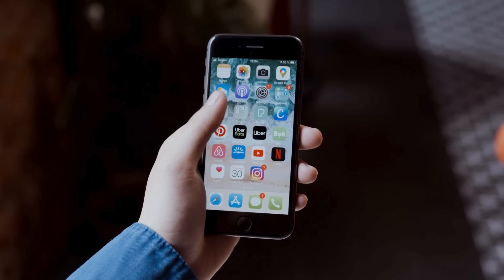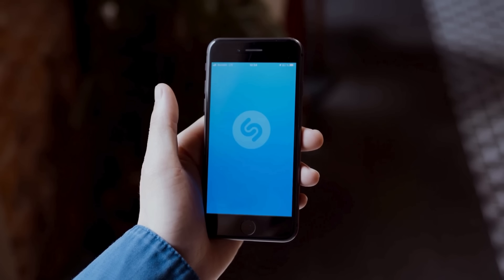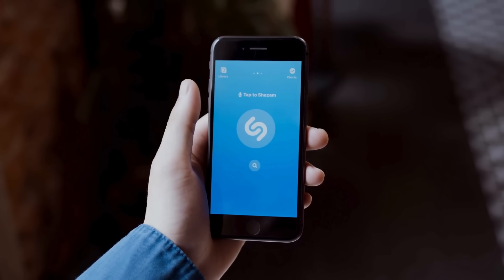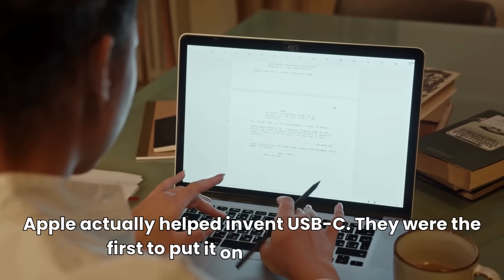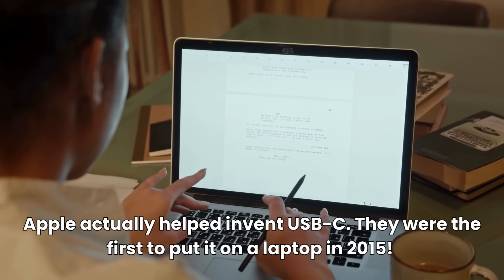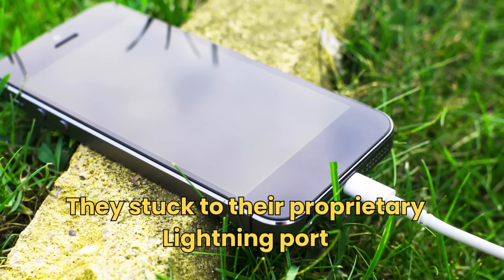But wait — if USB-C was so perfect, why did the most popular phone in the world, the iPhone, refuse to use it for nearly a decade? Apple actually invented USB-C. They were the first to put it on a laptop in 2015. But for their phones, they stuck to their proprietary Lightning port.